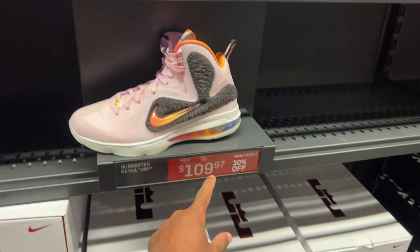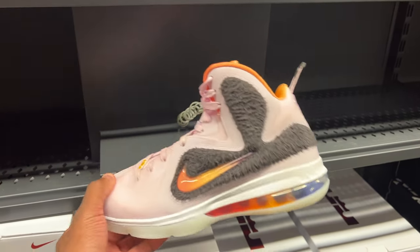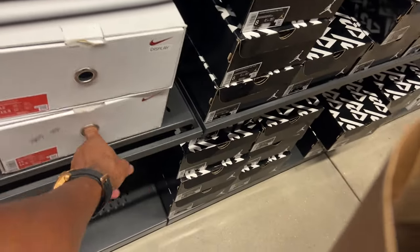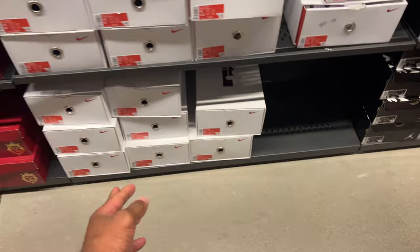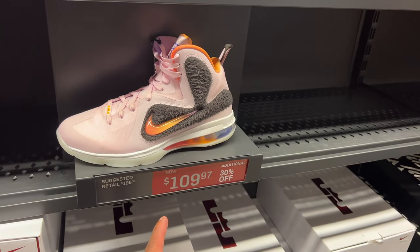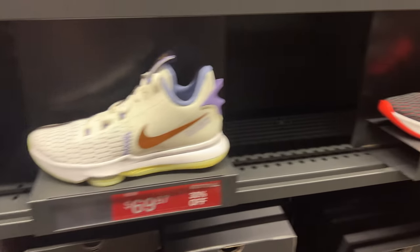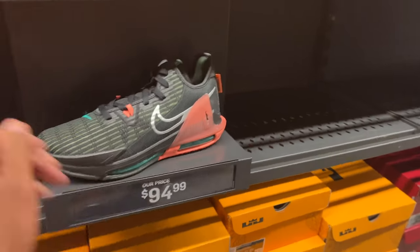Man, about time these start moving. They got my size — size 12 and size 13. They got 10s too, tons of sizes. Definitely under $100 with the discount. These are 69.97 with 30% off — so about $54. Wait, not $54, they're $95. Multiple sizes available.